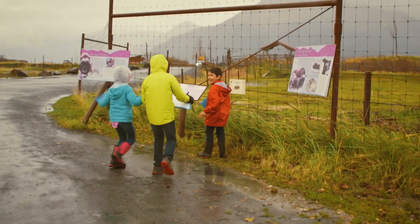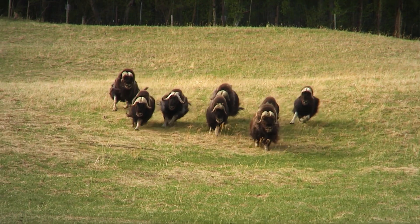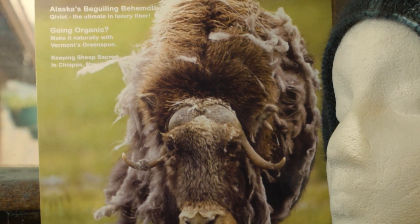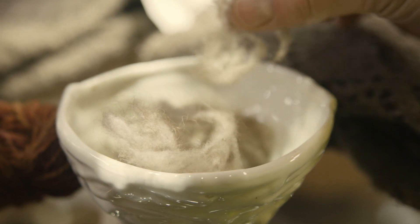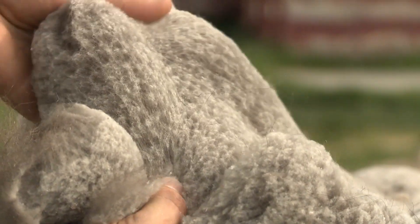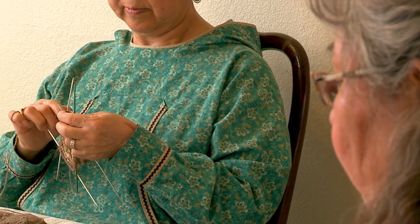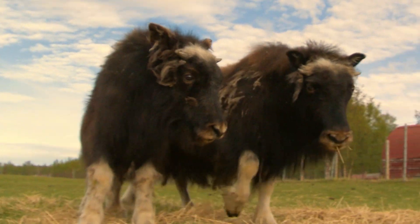Hey, we found an oomingmac! An oomingmac in English is a musk ox! There are signs here about the musk ox. The underwool of an oomingmac is called Kav'yut. Kav'yut is the warmest, lightest wool in the world. Kav'yut and musk ox hides have been traditionally used by Yup'ic people, as well as other indigenous groups, for clothing, bedding, and shelter.